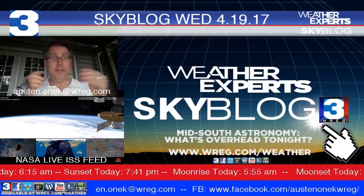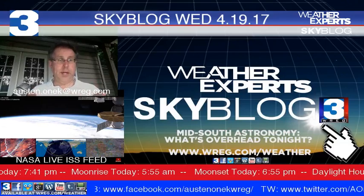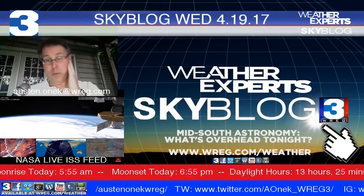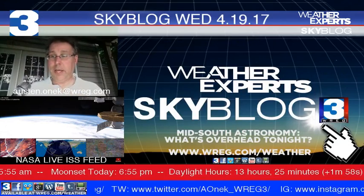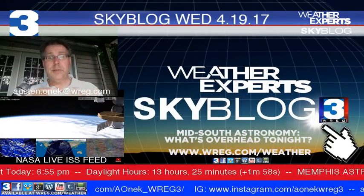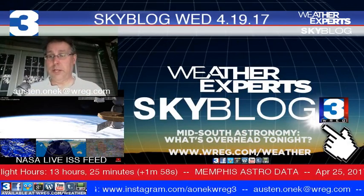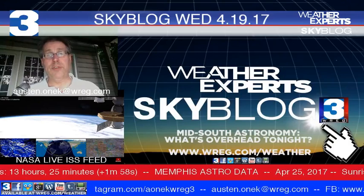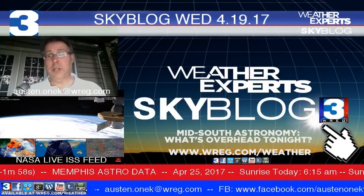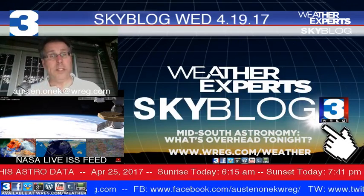My email address is austin.onik at WREG.com if you'd like to contact me. I'm getting eaten up by mosquitoes so I'll go ahead and stop for this evening. If you have any questions or suggestions, please let me know. Stay tuned to News Channel 3 for all the day's latest news, weather and sports tonight at 10 with Jim Jaggers and tomorrow morning with Todd Demurs. Thanks for joining me for tonight's edition of SkyBlog3 — and remember, whenever it comes to science or astronomy, always keep looking up.